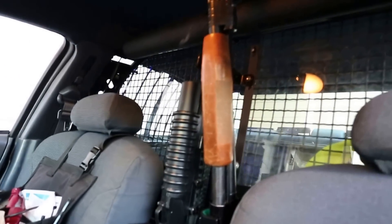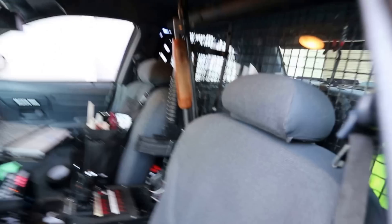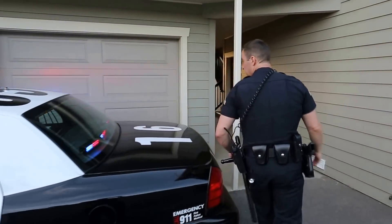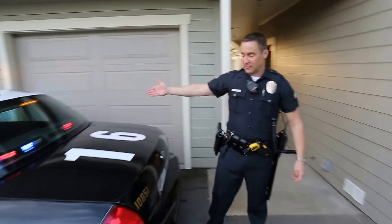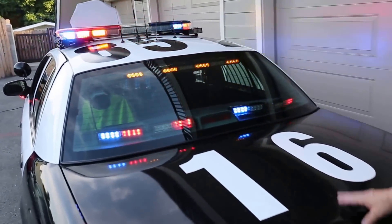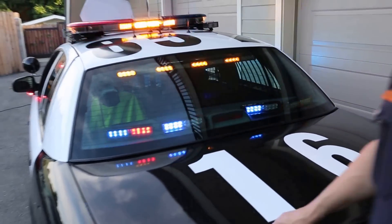I have an assault rifle and shotgun. Coming back outside to the back of the car, I have interceptor lights and more strobes — everything you could ever want in a police movie car.